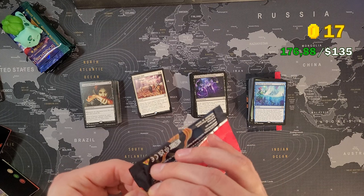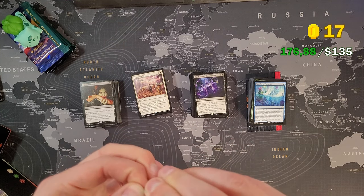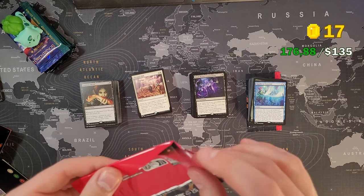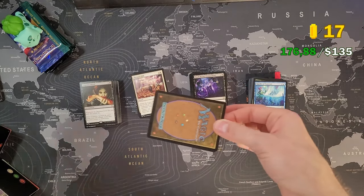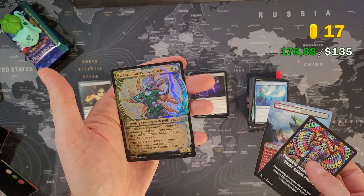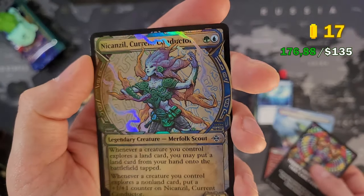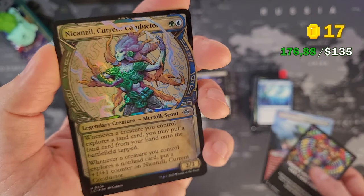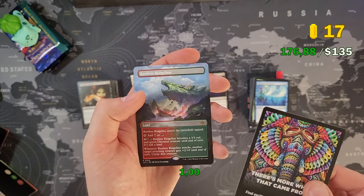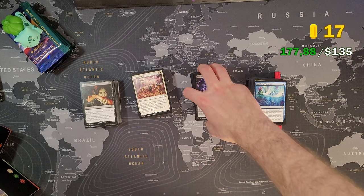Let's see what the sample pack gives us. We got Restless Ridgeline and Neyali, Suns' Vanguard. The foiling is beautiful on this one — I love it. This one might be worth above a dollar. Let's go to the last deck, Explorers of the Deep.